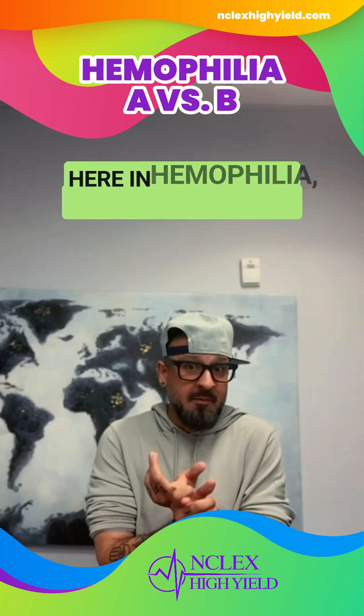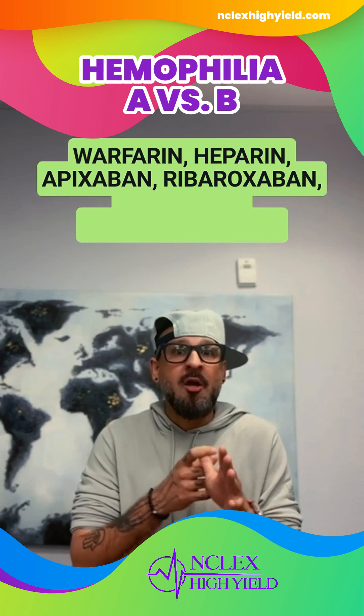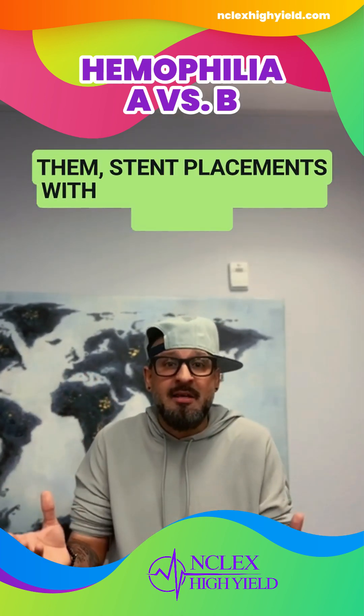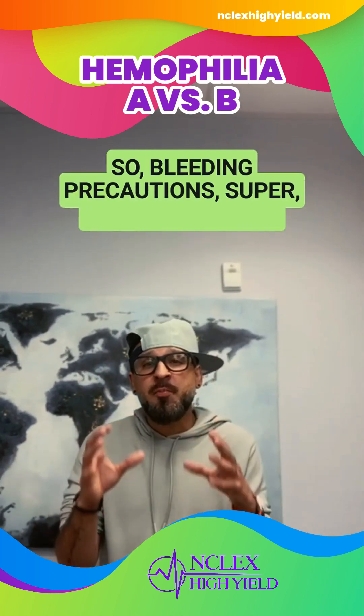We see bleeding precautions in hematology here with hemophilia, but we'll also see them with warfarin, heparin, apixaban, rivaroxaban when we're anticoagulating patients, stent placements involving platelets, and anti-platelets and aspirin. So bleeding precautions are super high yield.